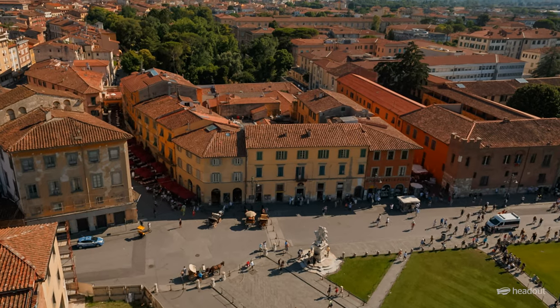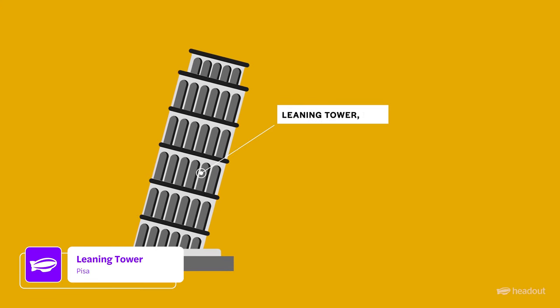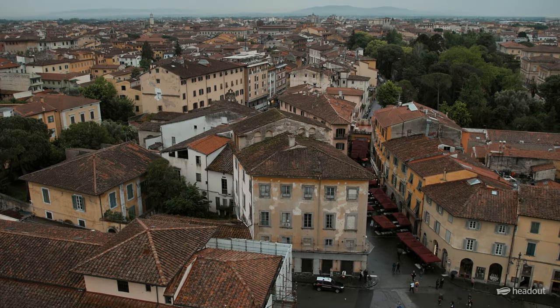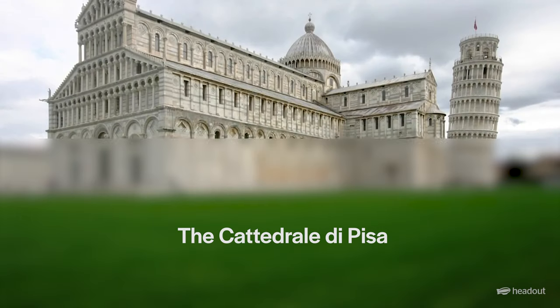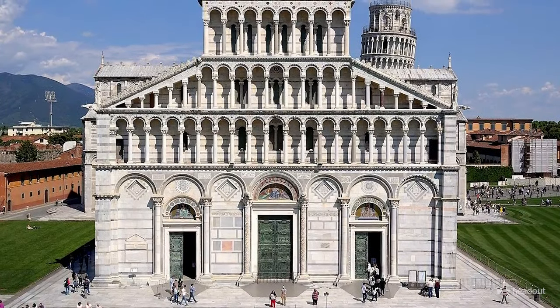First, head to the most famous square in Pisa, Piazza del Duomo. The focal point is the Leaning Tower, known for its tilt and an icon of Italian ingenuity. But the Piazza also has the Cattedrale di Pisa, where you can explore the beautiful stained glass windows and intricate sculptures.